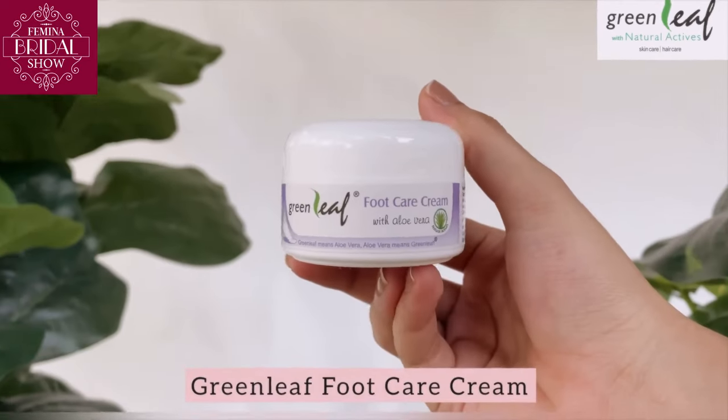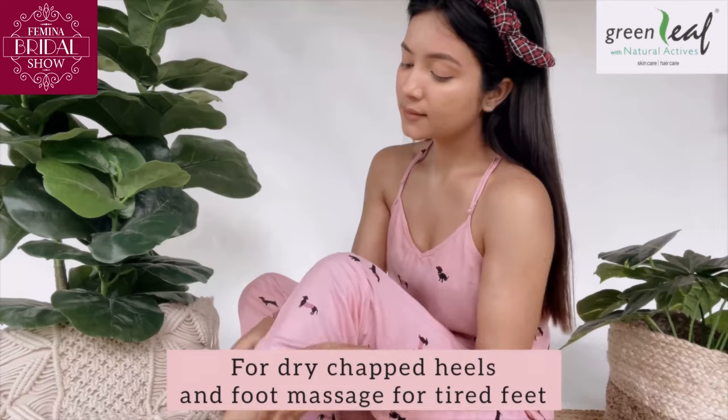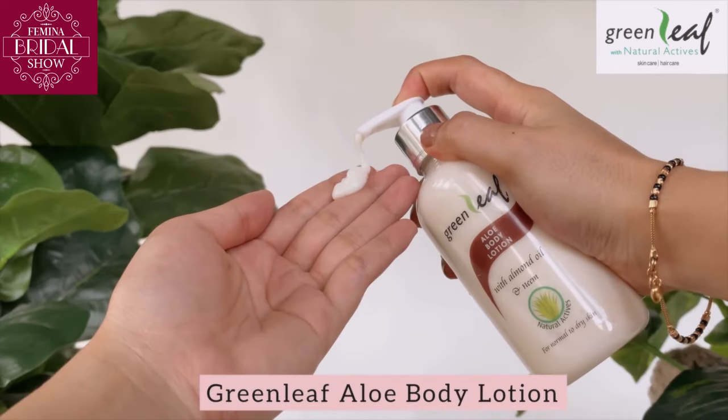Next I use the Greenleaf Foodcare Cream. It makes my feet look and feel soft and moisturized. Lastly, the Greenleaf Aloe Body Lotion.